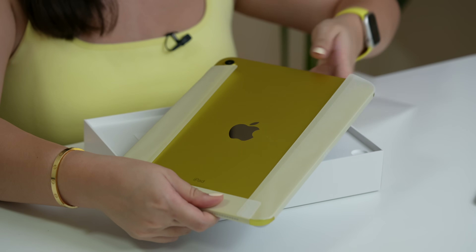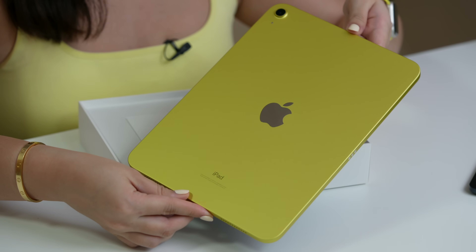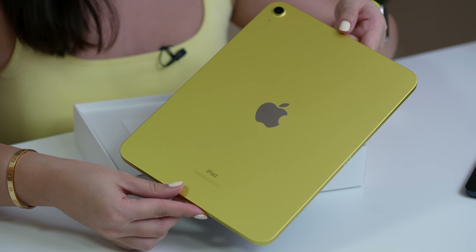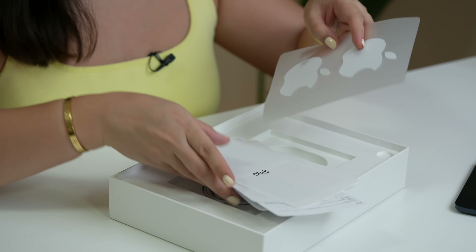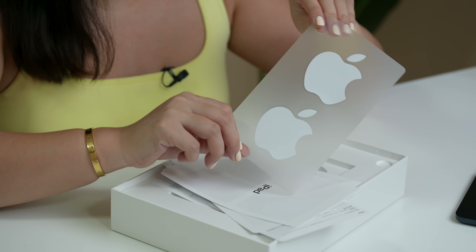Tanggalin na rin natin yung kanyang plastic. Look at that! First impressions ko when it comes to its color — it's not as vibrant as we saw doon sa kanilang Apple event. Kung mapapansin nyo, without edits ito — ito yung kanyang totoong color. Ano pa ba ang dapat nyong i-expect na laman ng kanyang box? Of course, we have paperwork and I actually really am hoping na color yellow yung kanyang Apple stickers.